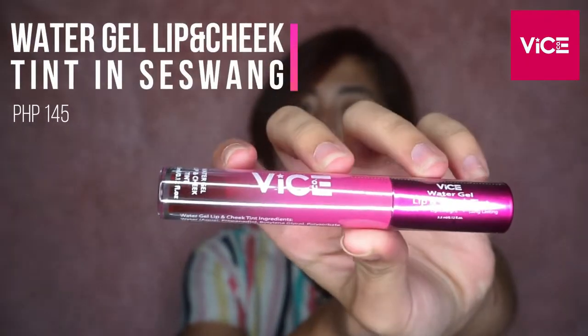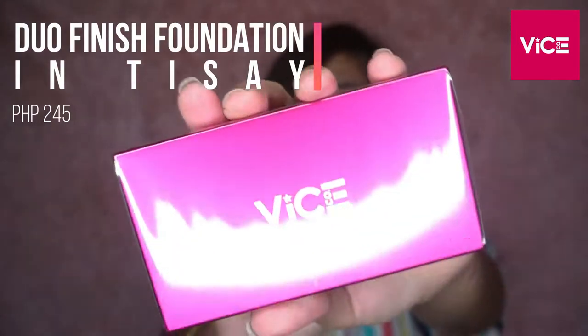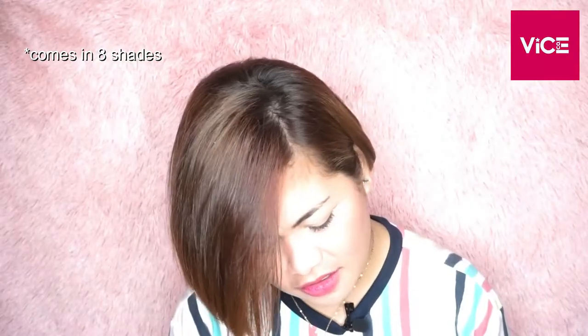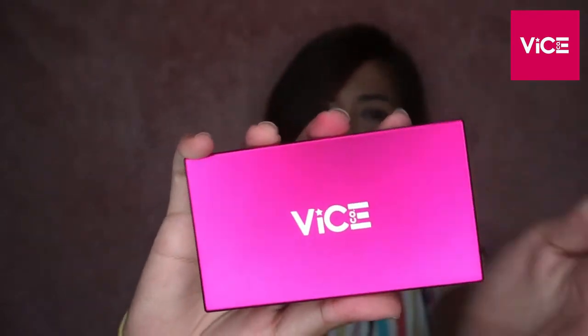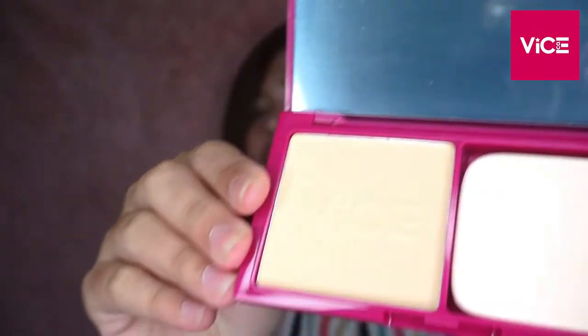This one is the Water Gel Lip and Cheek Tint in Sessuang. Naupos na yung Sessuang ko - yun kasi yung ginagamit ko, yun yung pinakagusta kong shade, so umorder ulit ako nito. Ito yung kanilang foundation - powder foundation, two-way cake. Let's see inside. Ang ganda! Matte siya - Matte na Poshure Pink. This is Tisay na shade. It says it's oil control, buildable, and blurry. Ayan siya inside - ang laki ng mirror niya.